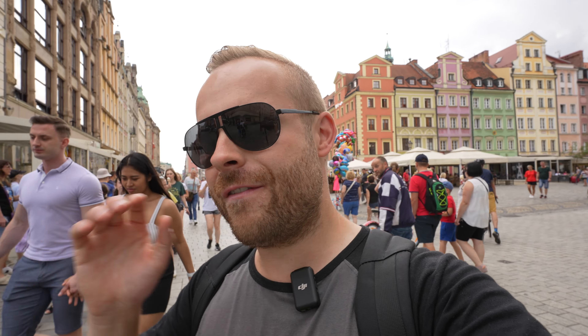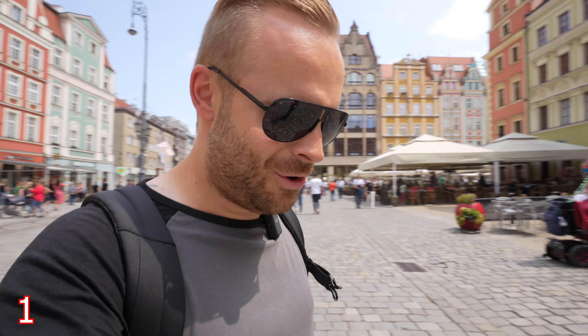Welcome to the channel, my name's Rob and I am in Wrocław for four days and the hunt for dwarfs starts now. I am clearly not going to find all of them, but I will share with you the ones I do find and I'll try and work out what their jobs are, because they all have their own special jobs and occupations. This is going to be really really fun and straight away we found our first dwarf.